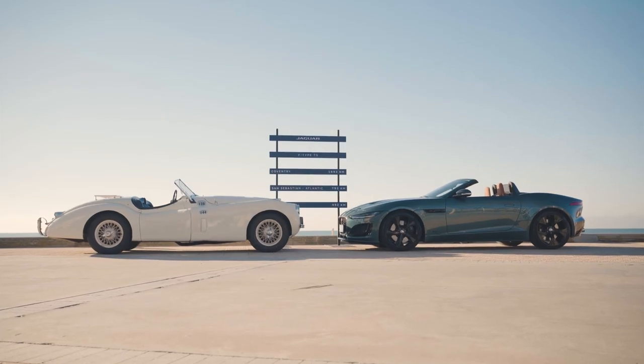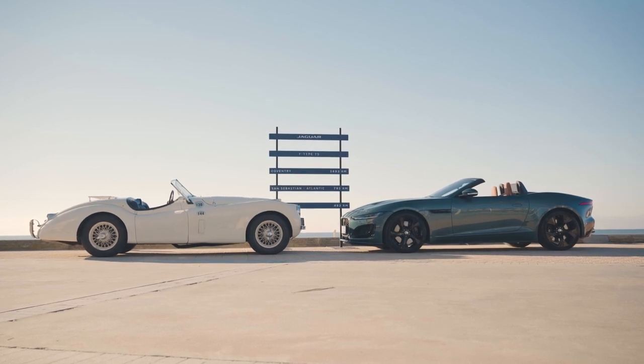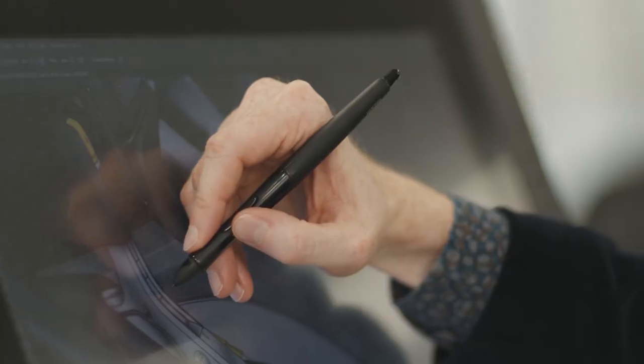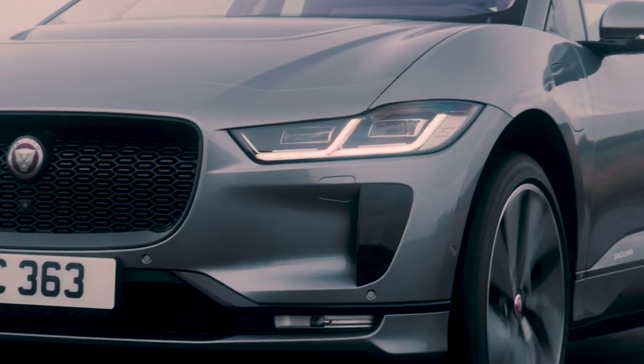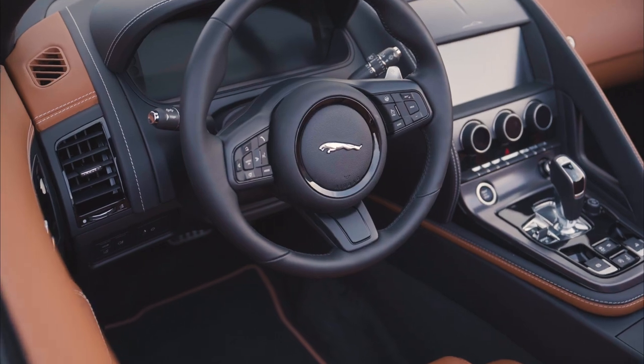A lot of people are seeing this last Jaguar F-Type as a sad thing, an end of a lineage. But personally, and some of the team I work with, we can see a bright future for Jaguar. We've said we're going to go fully electric from 2025 and we have a dedicated platform — we're going to work towards a modern luxury future. Drivability will be important to us. Design, drivability, and the brand are the three key things that will be central to our future.